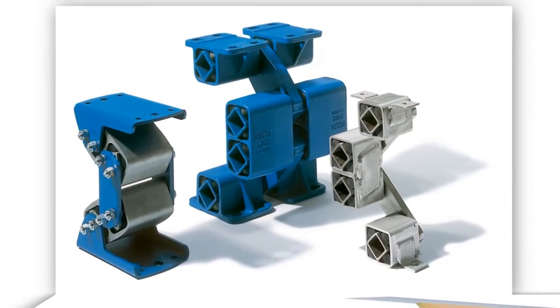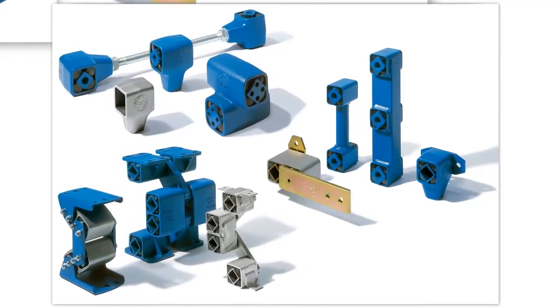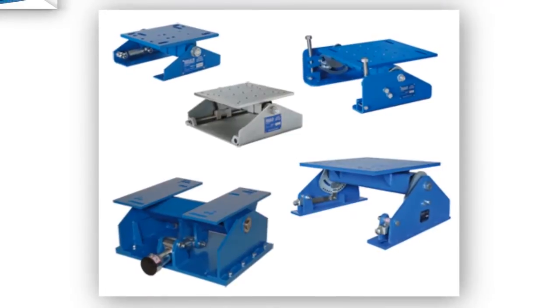We also design special elements to suit our customers' applications for the original equipment manufacturers' markets. Our products are maintenance-free and multifunctional. www.Rasta.ca